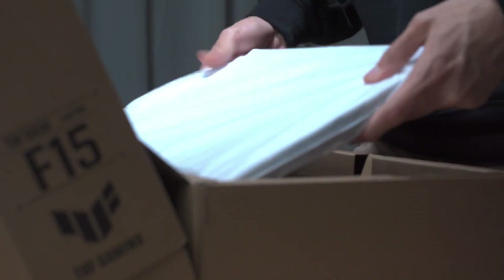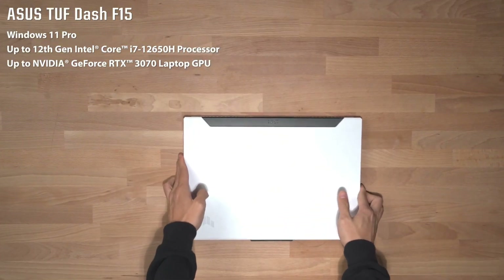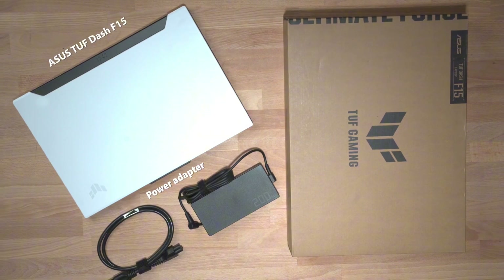Additionally, the TUF-15 boasts a long-lasting battery life of up to 12 hours on a single charge. The laptop's design is both stylish and robust, with a metal chassis and reinforced corners that can withstand the rigors of gaming on the go. With its impressive performance, sleek design, and durable construction, the ASUS TUF-15 is the perfect choice for gamers who demand the best from their laptop.